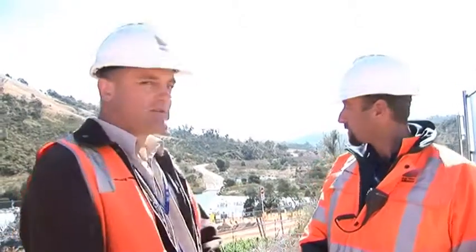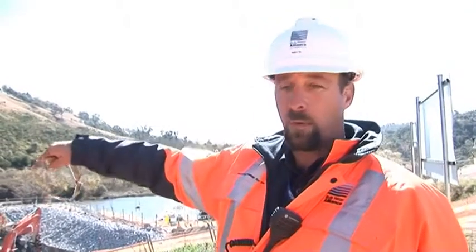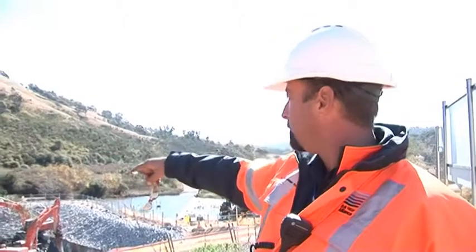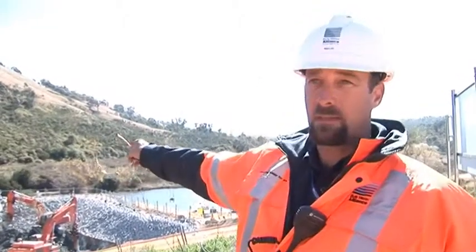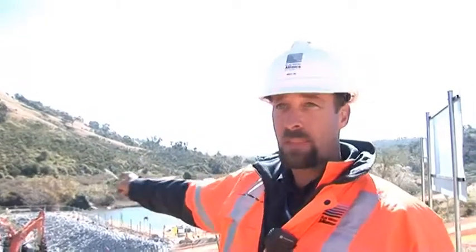I just thought I'd ask Mick to tell us a bit about the progress of the works and what we're up to at the moment. Basically we've finished off the cofferdam wall, which has been grouted, and we've put grouted columns on the perimeter, which has enabled us to start our bulk excavation for the pump station.